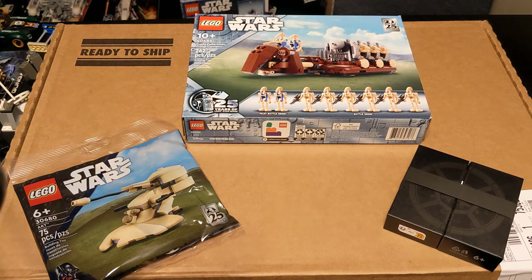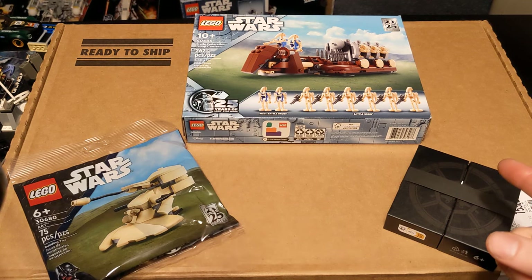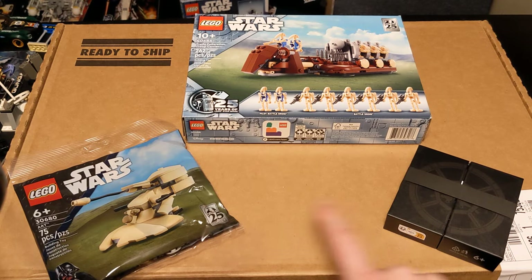Hey guys! Just wanted to do a quick little video showing what came in today. I'm sure many of you know these are the gifts with purchase that you get for spending, I think it was $40, I don't know, and then $160. I didn't even know about these when I placed this order.